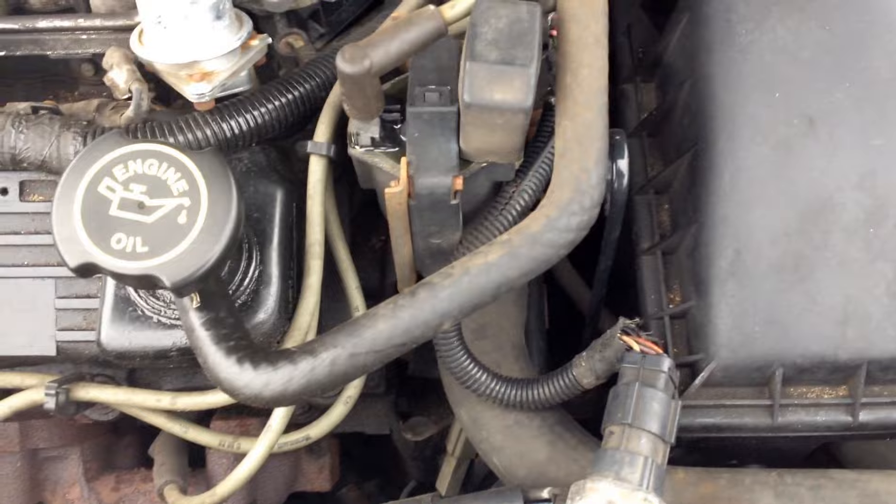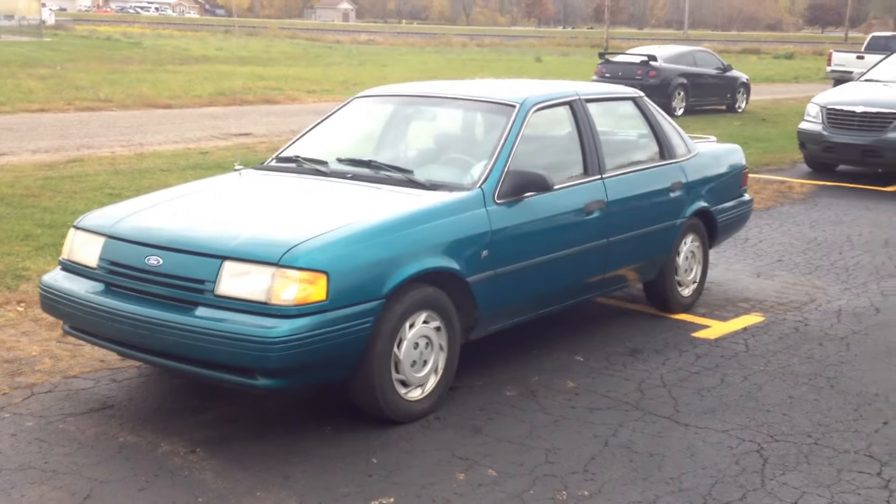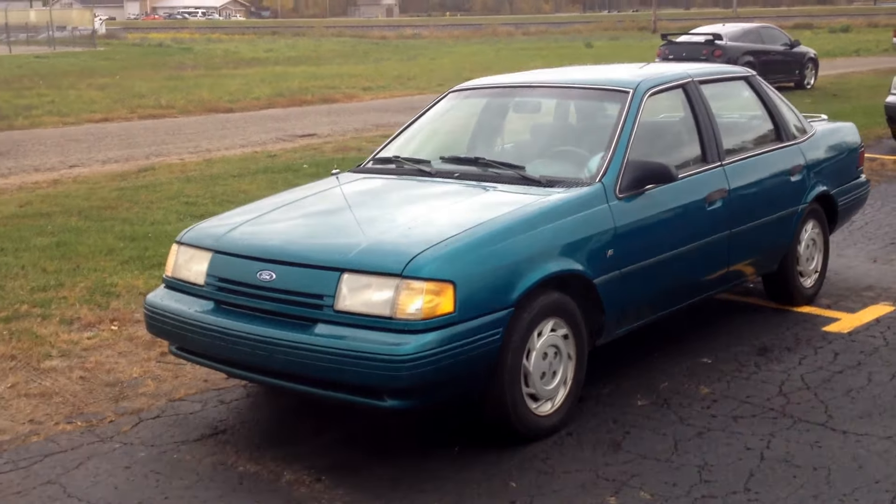1994 Ford Tempo. 3.0 V6. Just as smooth and quiet. True relic for sure.